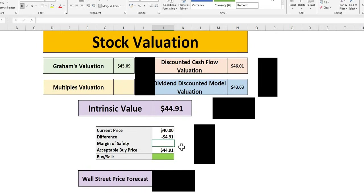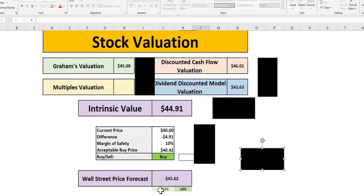Intrinsic value is just under $45; at a 10% MOS level it is pretty much where it is sitting right now. In terms of Wall Street and their price target, they see upside of 14%, with a price target of $45.62 for the next year.